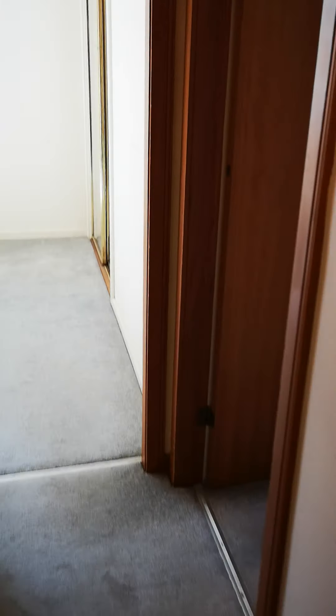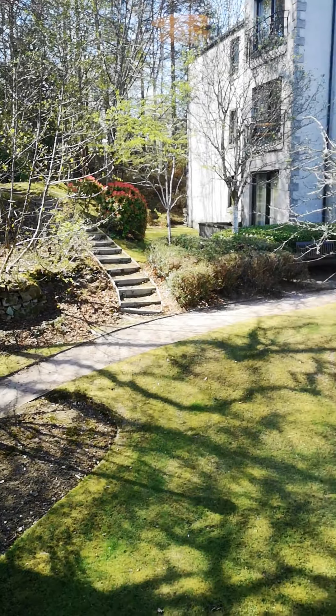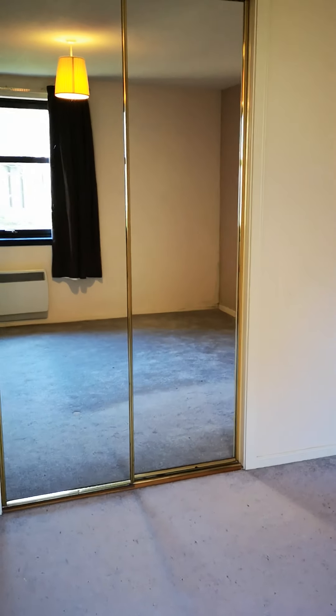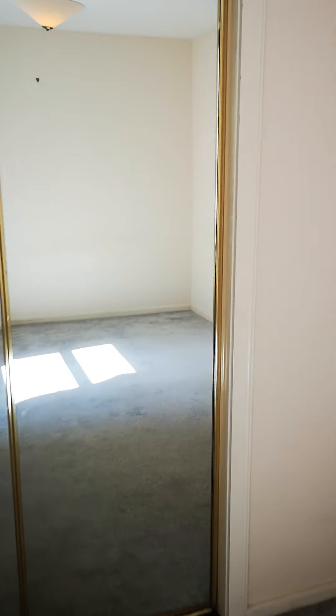Through the other side of the property we have two double bedrooms. This one looks out on the same side as the lounge and has fitted wardrobes which give a lot of storage space. There's a slightly smaller bedroom here as well, with built-in storage and a fitted wardrobe giving shelf and hanging space.